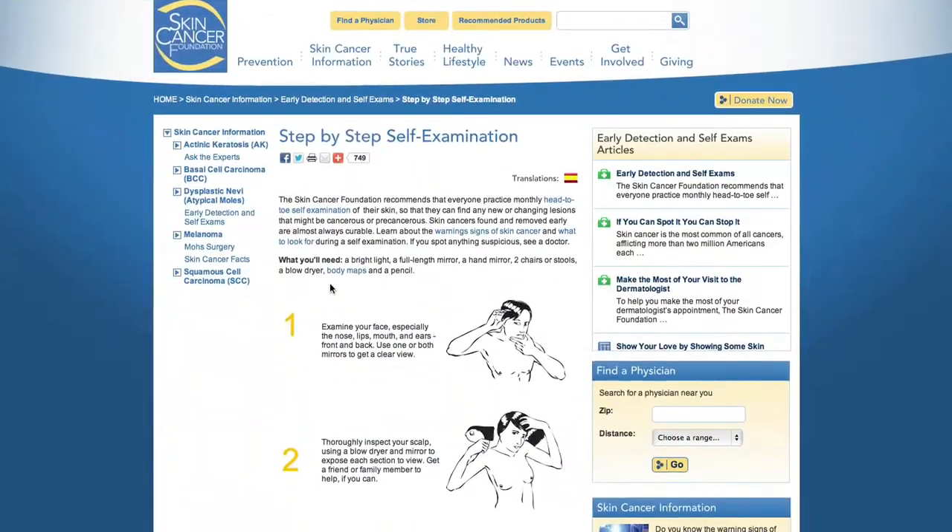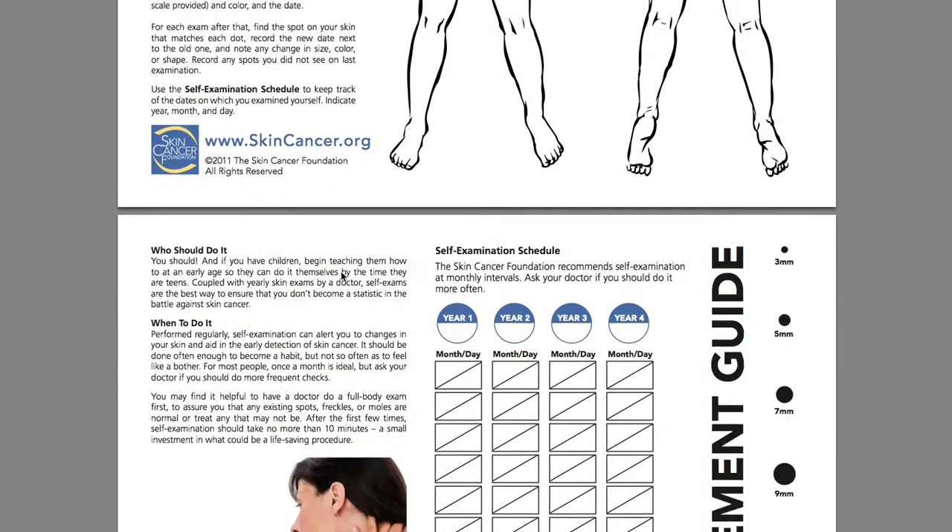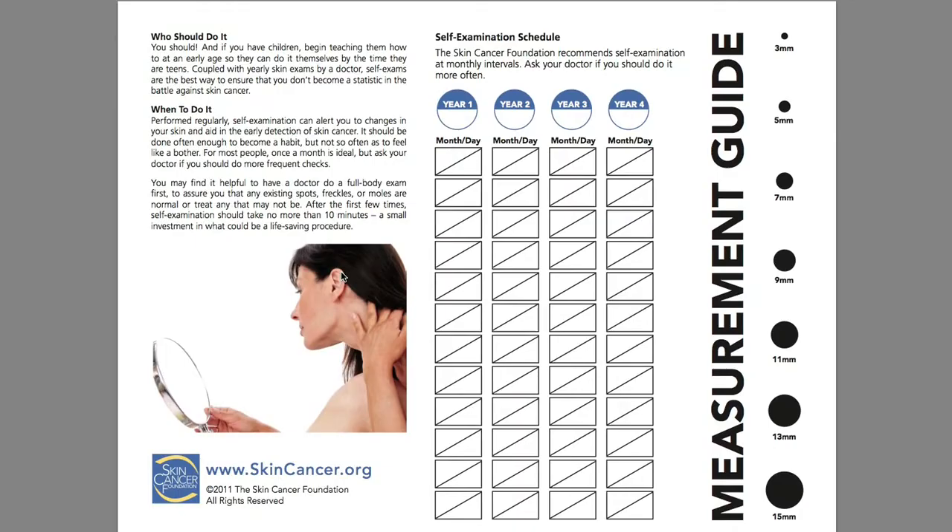The National Skin Cancer Foundation has a downloadable PDF — a map of your body — and they ask you to measure all your moles and write down once a month the diameter of each mole. This is the 21st century and the best medical advice is to download a paper map and measure all your moles with a ruler. It just doesn't make any sense.